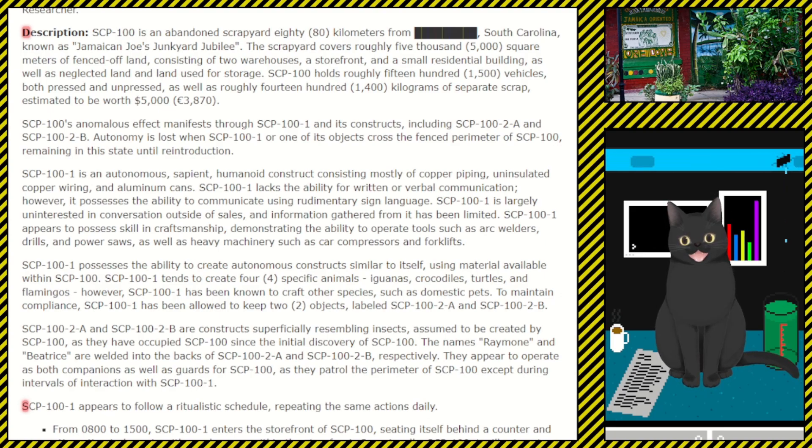The scrapyard covers roughly 5,000 square meters of fenced-off land consisting of two warehouses, a storefront, and a small residential building, as well as neglected land and land used for storage. SCP-100 holds roughly 1,500 vehicles, both pressed and unpressed, as well as 1,400 kilograms of separate scrap estimated to be worth five thousand dollars. SCP-100's anomalous effect manifests through SCP-100-1 and its constructs, including SCP-100-2-A and 100-2-B. Autonomy is lost when SCP-100-1 or one of its objects crosses the fenced perimeter of SCP-100, remaining in this state until reintroduction.